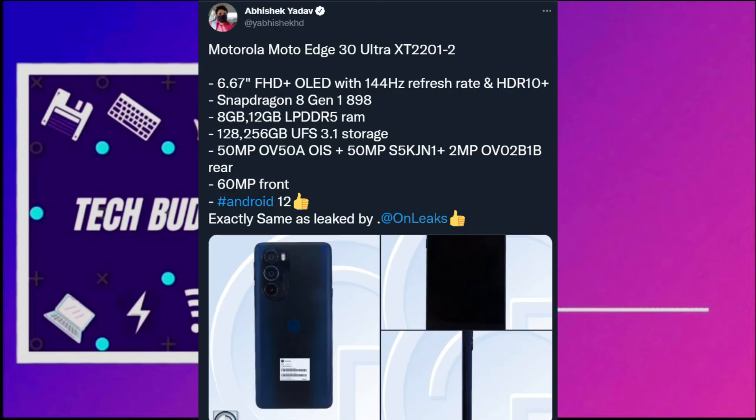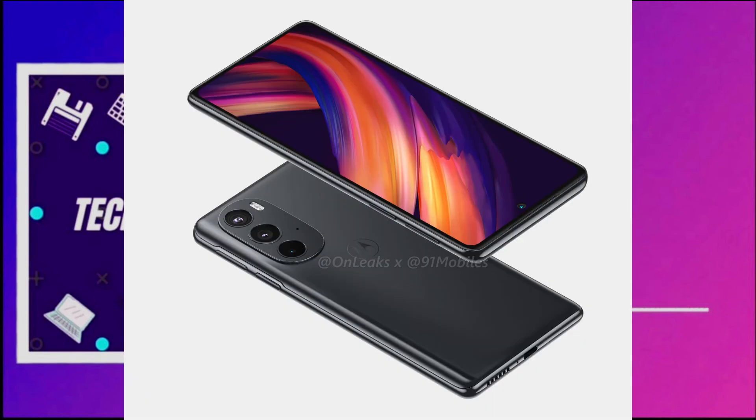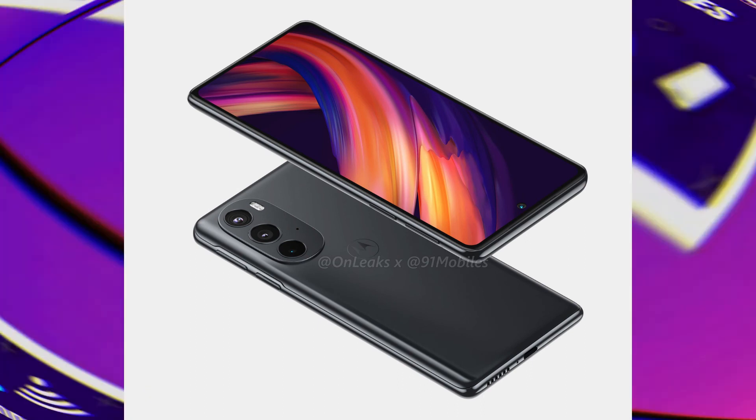It features a 5000 mAh battery with 68W charging, stereo speakers, and it's going to be 8.4mm thick, weighing 201 grams. These are all leaked specifications, so let's see what Motorola does with this flagship phone.